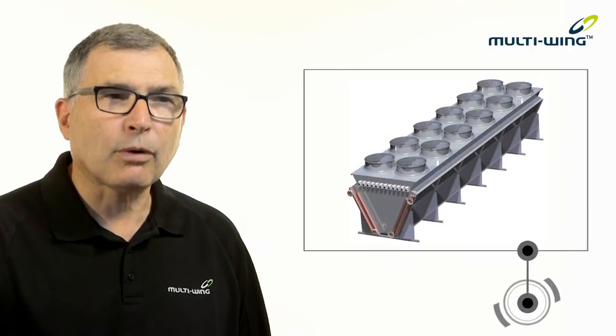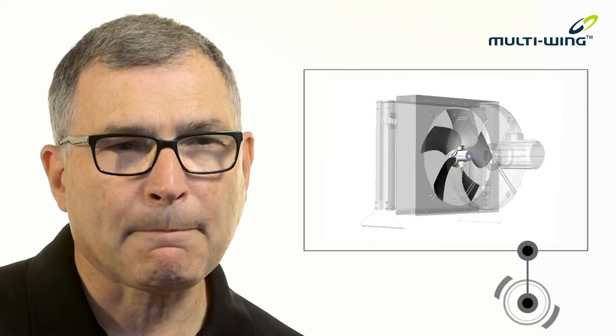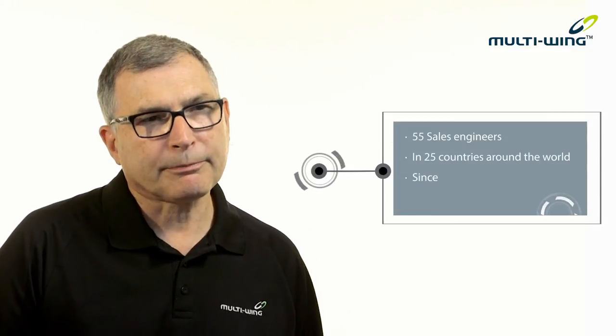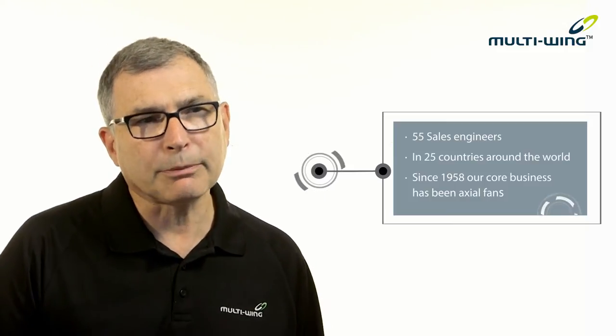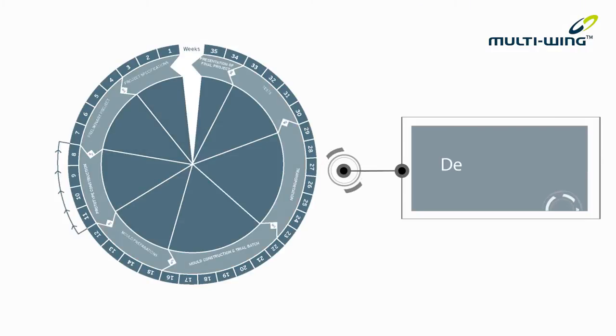Our sales engineers start with an understanding of your product. They understand your design constraints as well. And to that they bring their in-depth knowledge and experience of applications. On top of that, our outstanding customer support and our unparalleled attention to detail. Multi-Wing's approach is to be an active, adaptive, innovative partner in the design process.